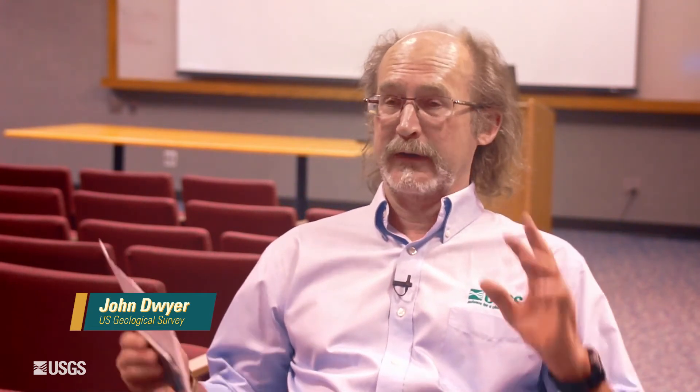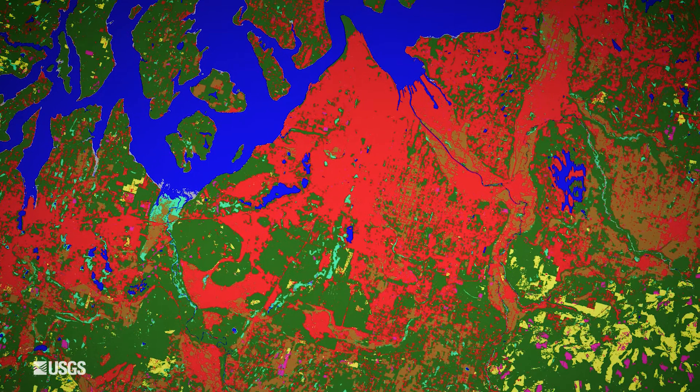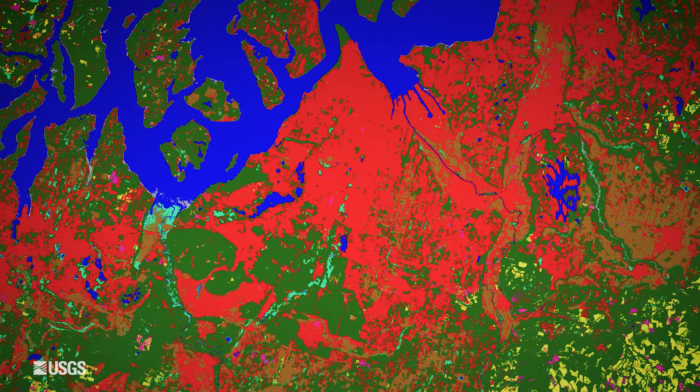We're going to be enabling scientists and other users to really be able to specify a geographic and temporal interval from which they can extract a cube of data. It's all been processed — now they can do their analyses on it. I think that is the big revolutionary step.